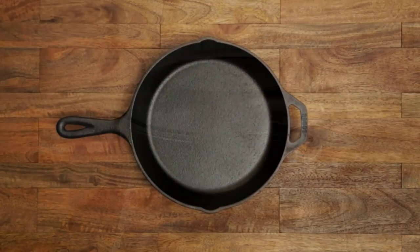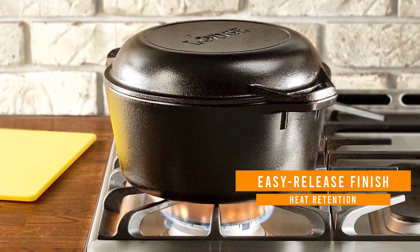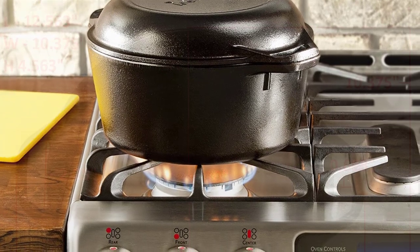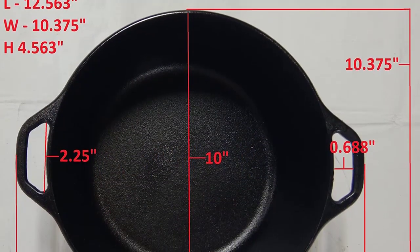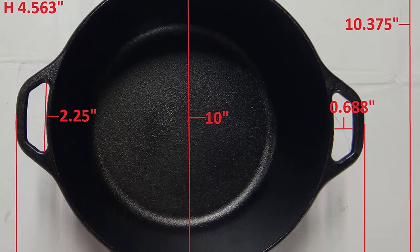It offers an abundance of possibilities — used to sear, saute, bake, broil, braise, fry, or grill. It's safe to use in the oven, on the stove or grill, and over a campfire. The Lodge cast iron double Dutch oven is made for decades of cooking and comes pre-seasoned with oil for an easy release finish that improves with use.